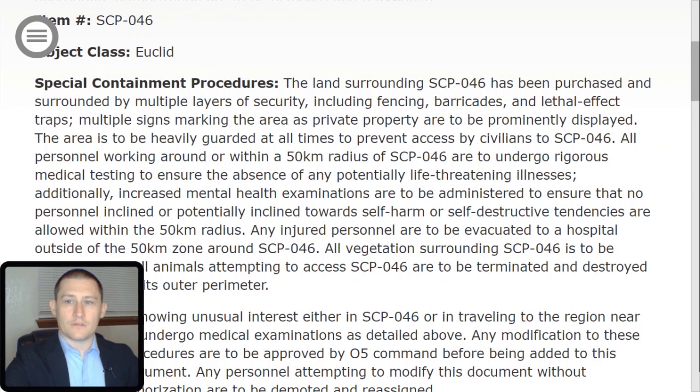Item Number SCP-046. Object Class: Euclid. Special Containment Procedures: The land surrounding SCP-046 has been purchased and surrounded by multiple layers of security, including fencing, barricades, and lethal effect traps. Multiple signs marking the area as private property are to be prominently displayed. The area is to be heavily guarded at all times to prevent access by civilians. All personnel working within a 50 km radius are to undergo rigorous medical testing to ensure the absence of any potentially life-threatening illnesses.